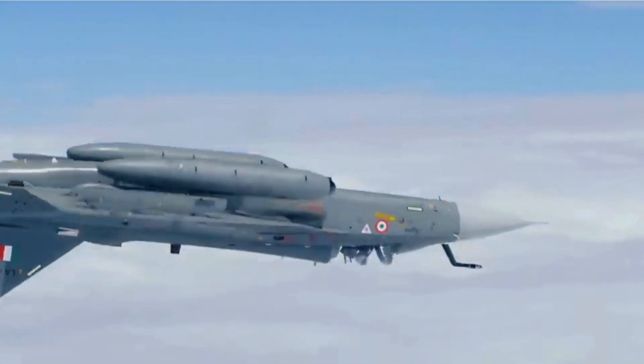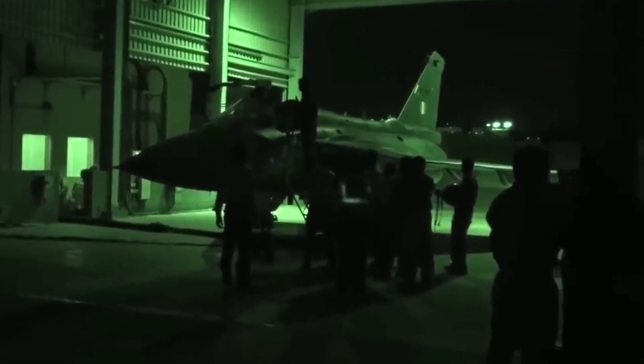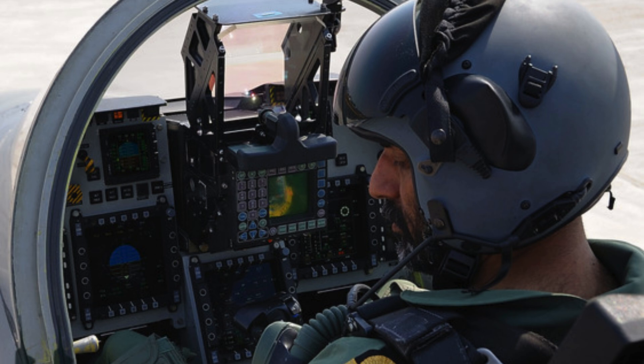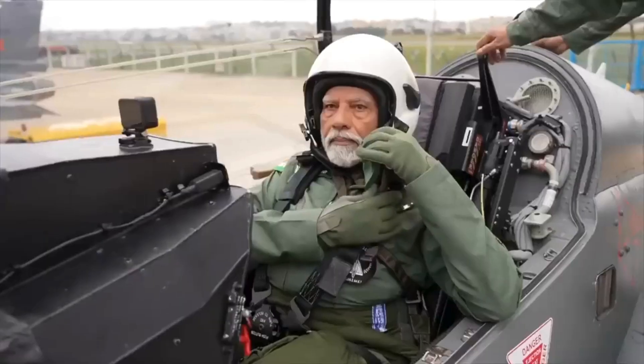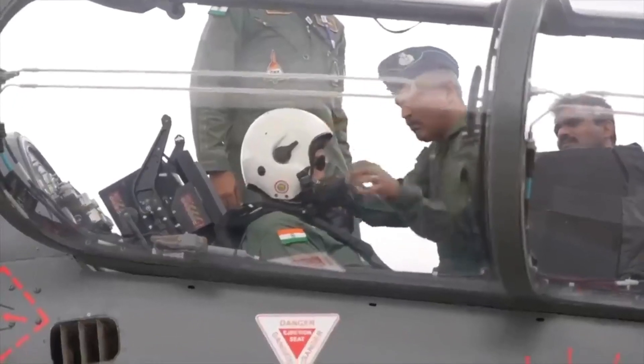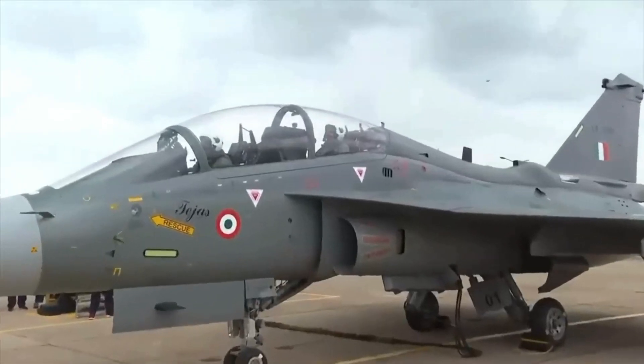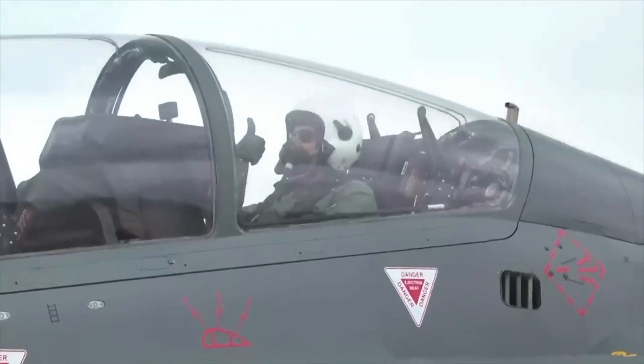The Tejas Mark II will have a night vision goggles-compatible glass cockpit dominated by a touch-sensitive wide area display placed in panoramic orientation and a wide-angle holographic head-up display system. The Tejas Mark II will also have a hands-on throttle and stick arrangement with right-hand-on-stick and left-hand-on-throttle settings to ease the pilot workload.